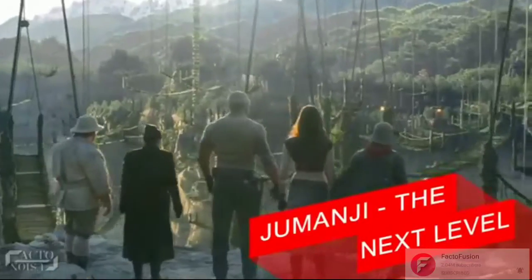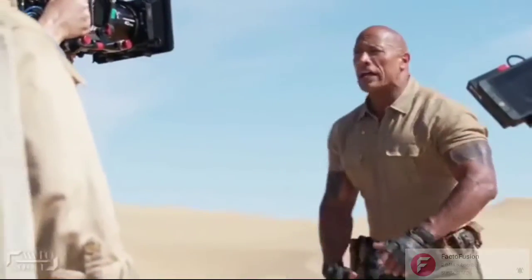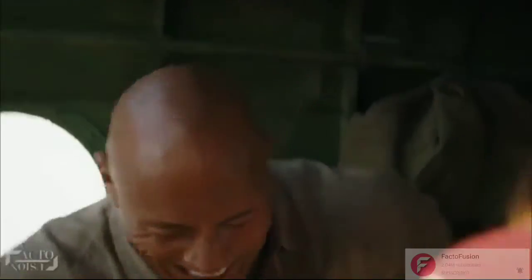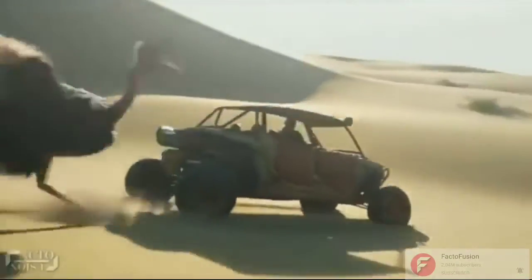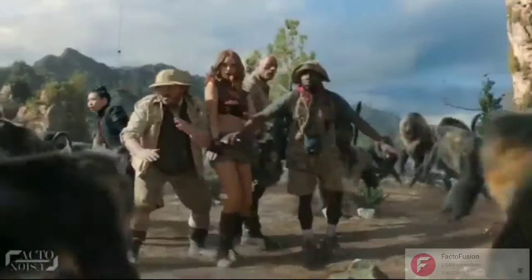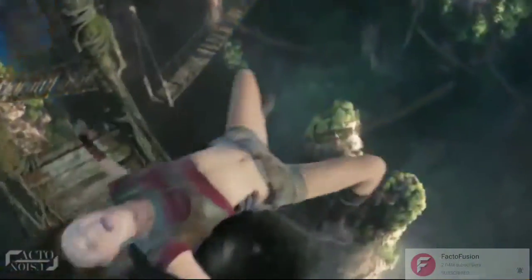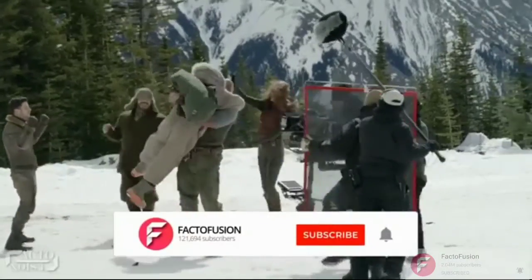Number 5: Jumanji – The Next Level. There's always a feel-good factor whenever we watch the Jumanji series of films. The visual effects in it ranged from a herd of ostriches attacking the characters to giant anacondas, hippos, horses, and the not-so-happy mandrills. To create this visual masterpiece, almost 5,000 VFX artists were hired by the various VFX companies.